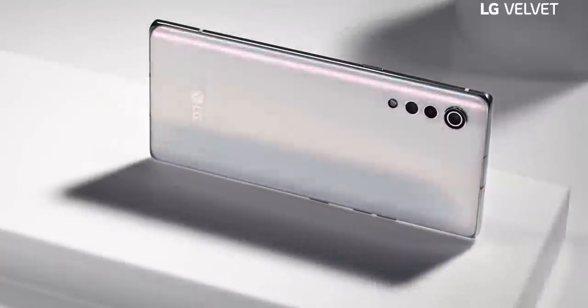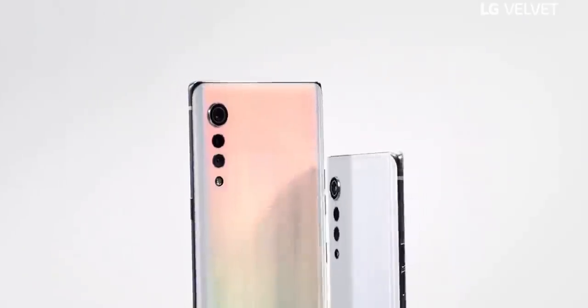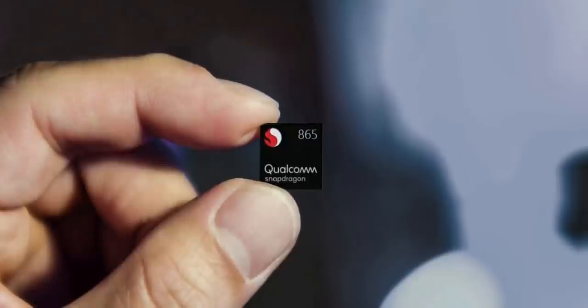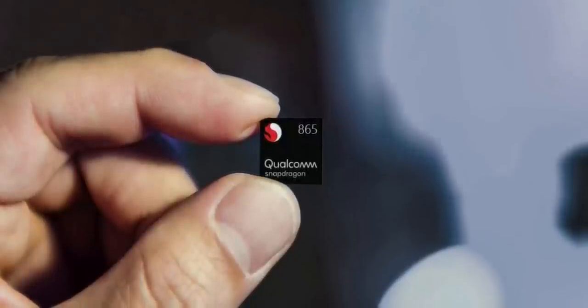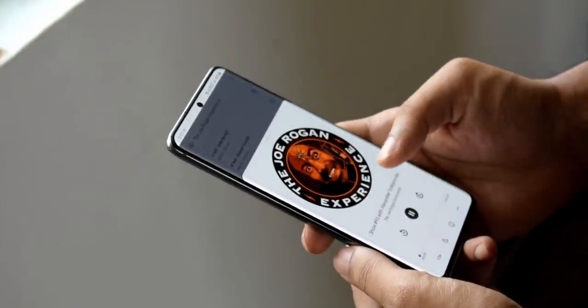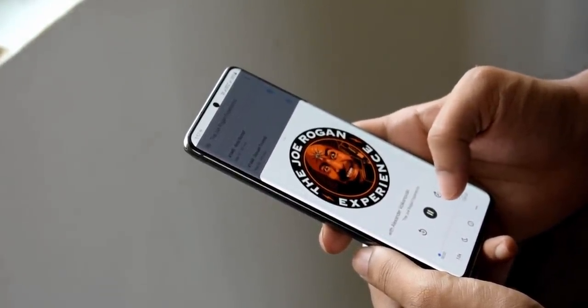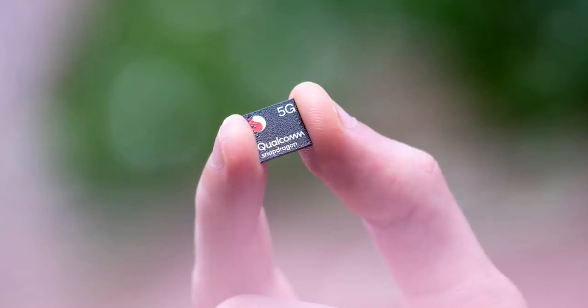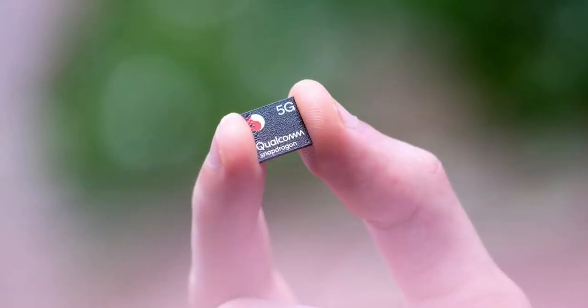LG confirms in the video that the phone will be powered by the Snapdragon 765G instead of the top-of-the-line 865. That's because the Snapdragon 865 is way too expensive and probably the biggest reason why flagship phones this year, such as the Galaxy S20 Ultra, OnePlus 8 Pro and more, have seen a dramatic increase in price. The 765G is still a high-end processor with 5G but it's slightly less powerful than the 865.